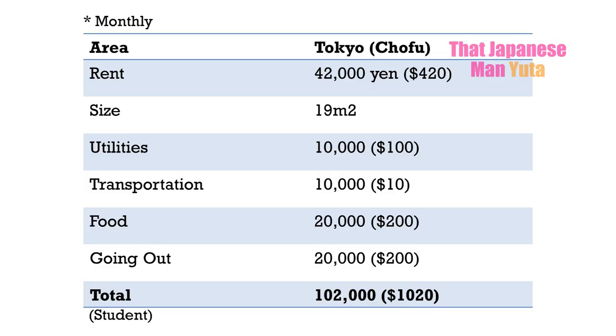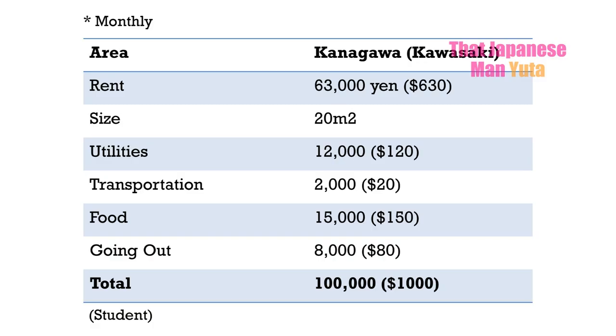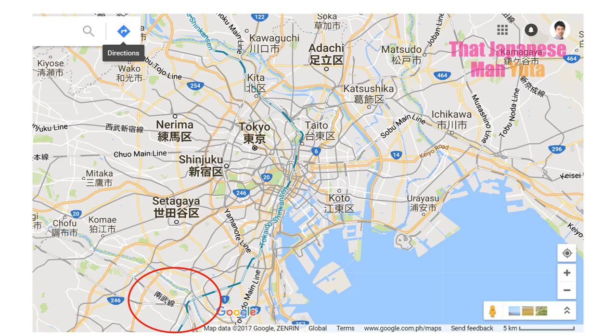One person in western Tokyo pays only 42,000 yen per month. It's pretty far from the center but still Tokyo, and it takes about half an hour to get to Shinjuku by train — one of the main and busiest stations in Tokyo. Another person in northern Kanagawa pays 63,000 yen a month, which also takes about half an hour to central Tokyo. So about $600 is a realistic amount if you're willing to spend a couple hundred dollars per month on transportation.